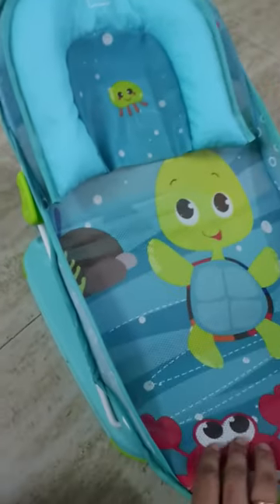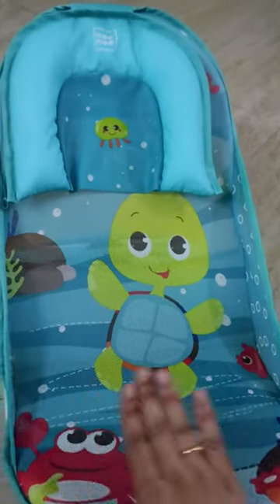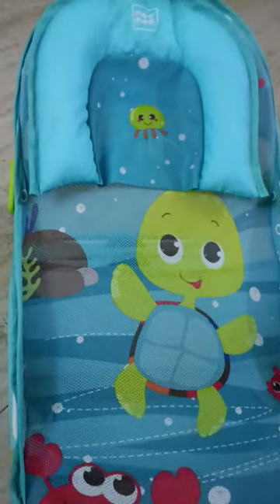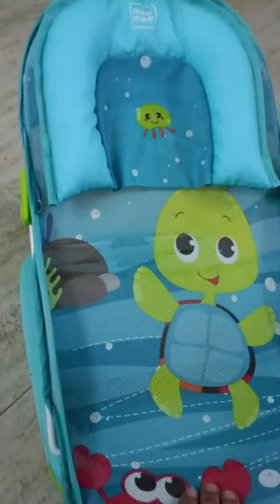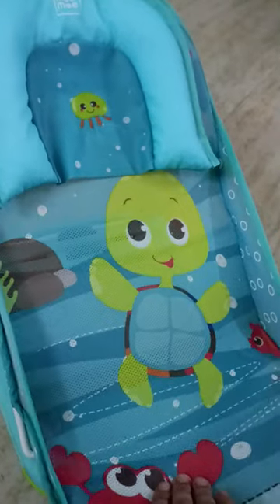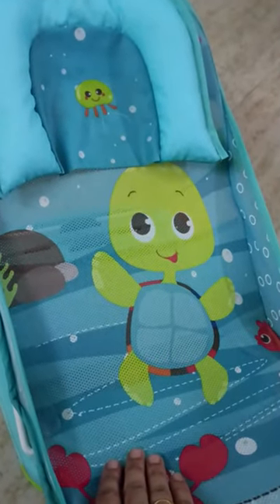This is the bath chair. This chair is very useful for new moms and moms-to-be. I purchased this chair 2 months ago from Amazon. This chair is about 1,250 rupees.